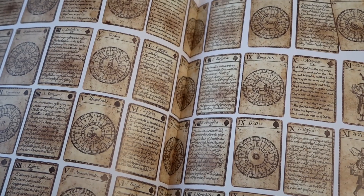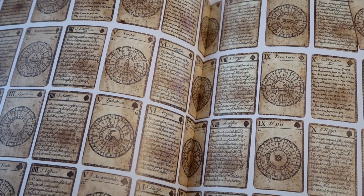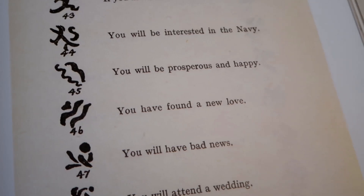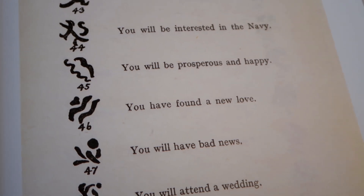The exhibit also delves into different ways that humans have tried to divine the future, including how to read tea leaves — and we know how well that went for Harry.